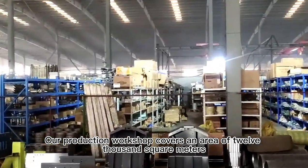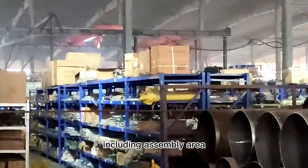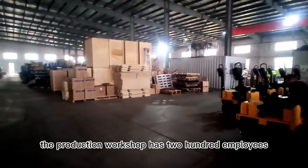Our production workshop covers an area of 12,000 square meters, including assembly area, welding area, accessories storage area, and commodity storage area.